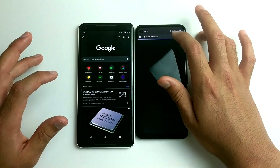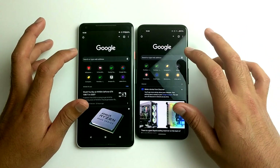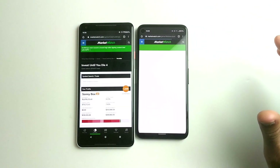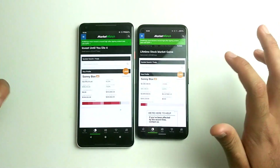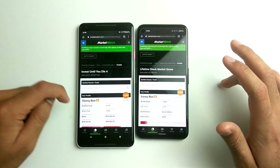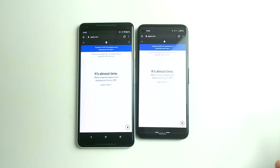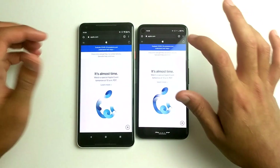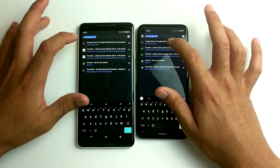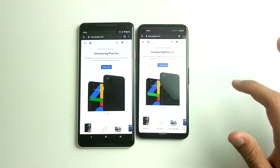Let's go ahead and browse around on Google and see which websites load faster. Going to MarketWatch — faster on the 2XL, seven percent gains, too bad it's not real money. Let's go to apple.com — faster on the Pixel 2XL. How about the Google Store? Faster on the Pixel 4a, but only slightly.